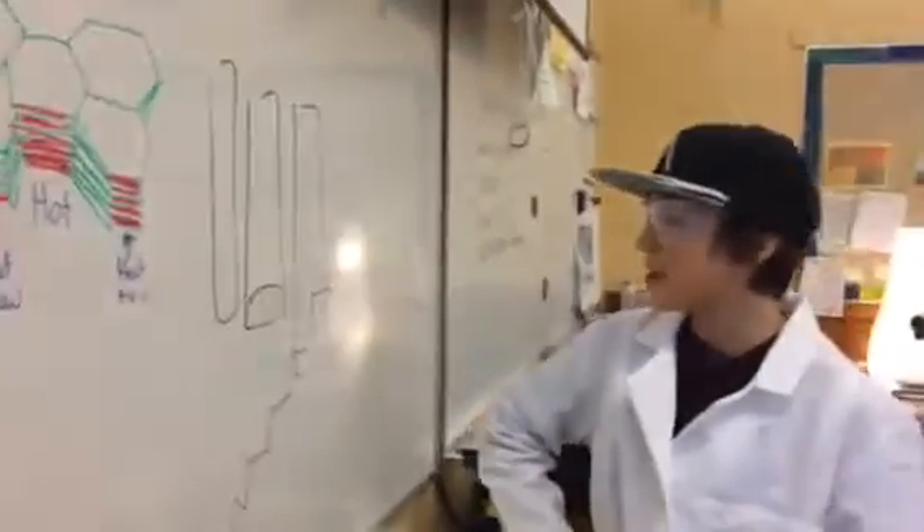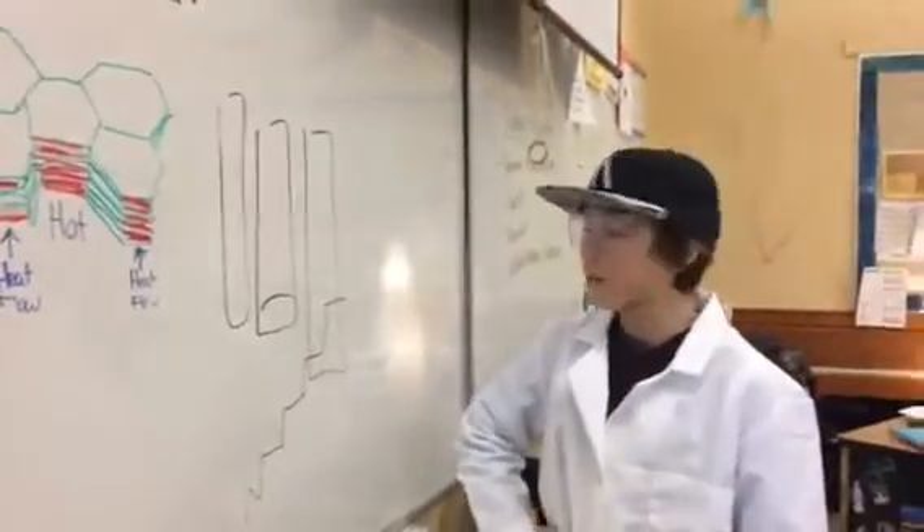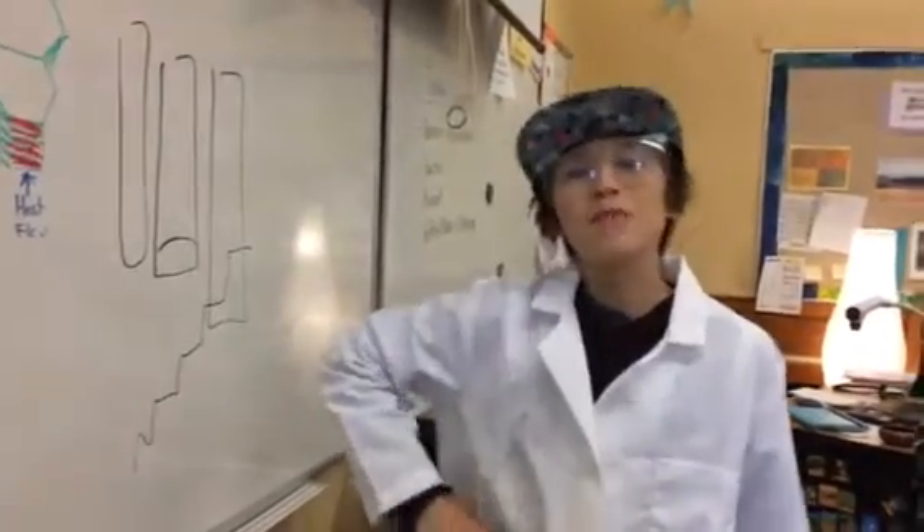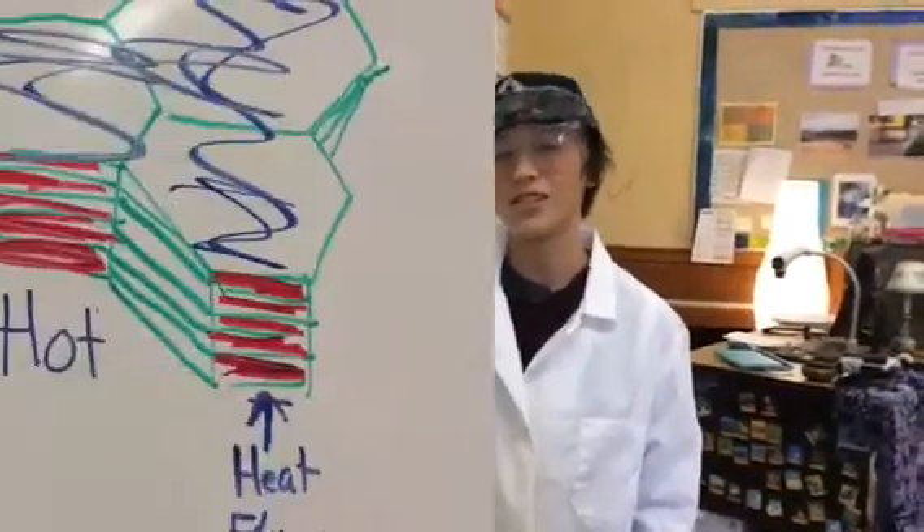So on your hike today, there will be columnar basalt right before the big stairs. And there's columnar basalts everywhere in the gorge — like on your way to the hike, you'll see some on the Washington side.